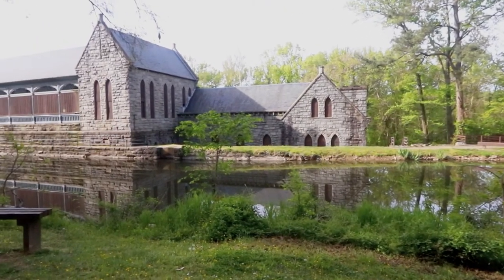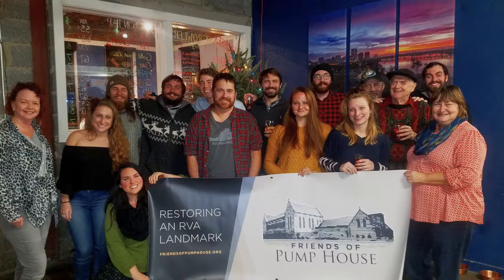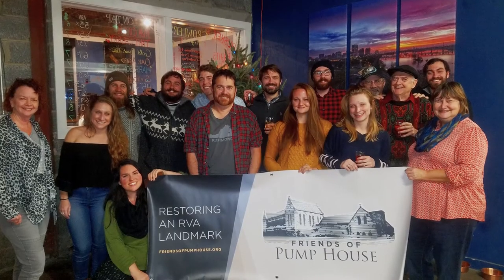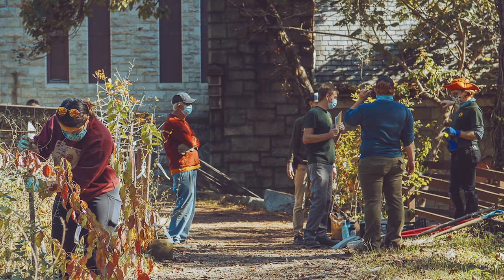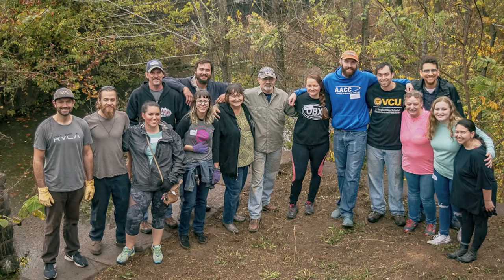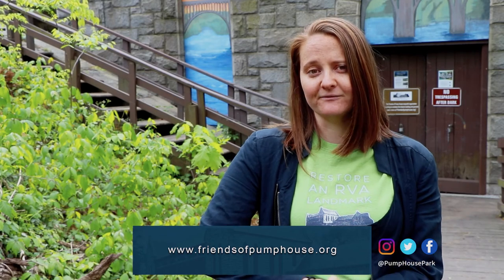We hope you've enjoyed this brief glimpse of the inside of the Pump House and we encourage you to join us for an in-person tour. Hi, I'm Cassie Patterson, president of the Friends of Pump House. We're a nonprofit organization filled with volunteers and our mission is to vitalize this beautiful building. For more information on how to support the Pump House, visit our website friendsofpumphouse.org and our social media to find out how you can become more involved, donate, and become a member. Thanks!